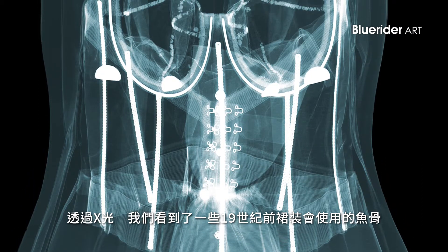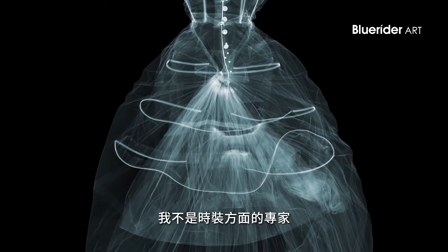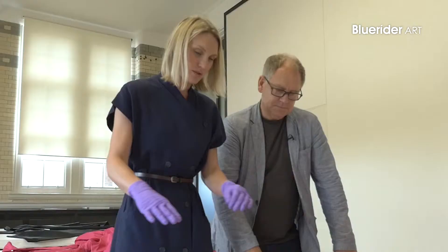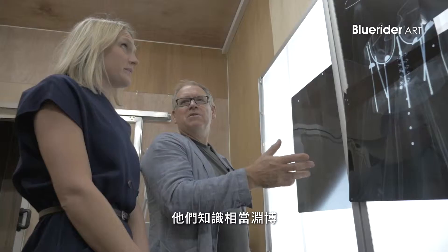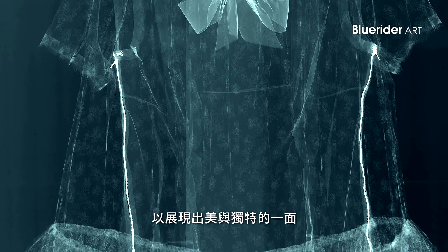With the X-rays we found some boning and flexible hoops that hark back to dresses from the 1800s. I'm not a fashion expert, and that's what I find really interesting working with the fashion curators — their knowledge is so strong. Pulling together their knowledge and my technical skills, we're creating something beautiful, something unique.